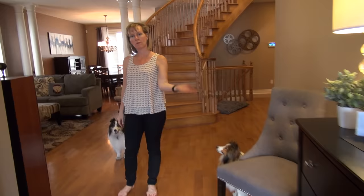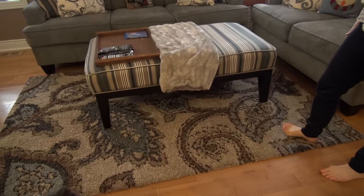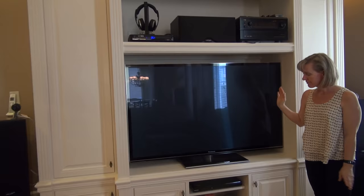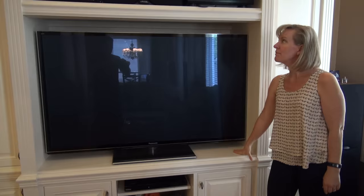Come on over this way and you'll see our TV room upstairs. We have some couches that we bought from Ashley Furniture, as well as the rug and the ottoman. And over here we have our TV and sound system. This unit was custom built by Greg — and I helped a little bit. I think I might have been pregnant at the time. You were.